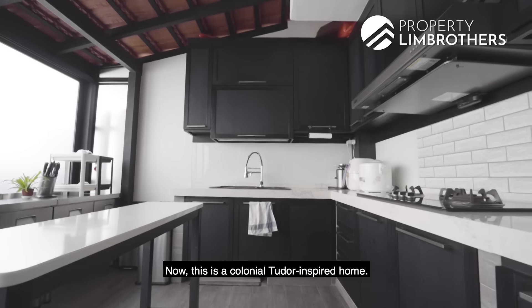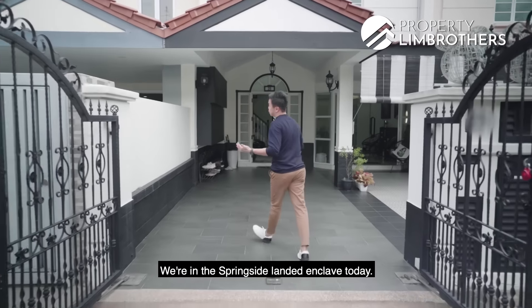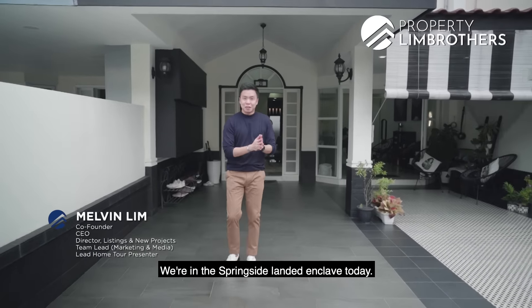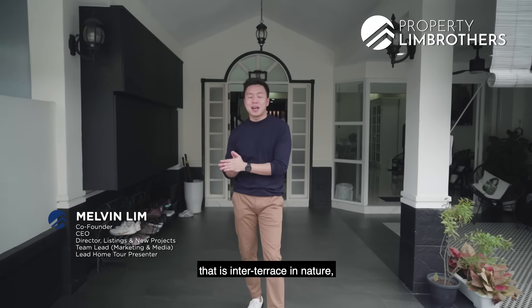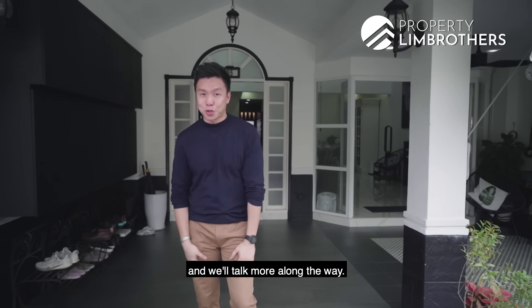This is a Colonial Tudor inspired home. Property Mars is back at District 26. We are in the Springside landed enclave today. If you love to have a freehold land that's inter-terrace in nature, check out the rest of this landed home tour with us and we'll talk more along the way.